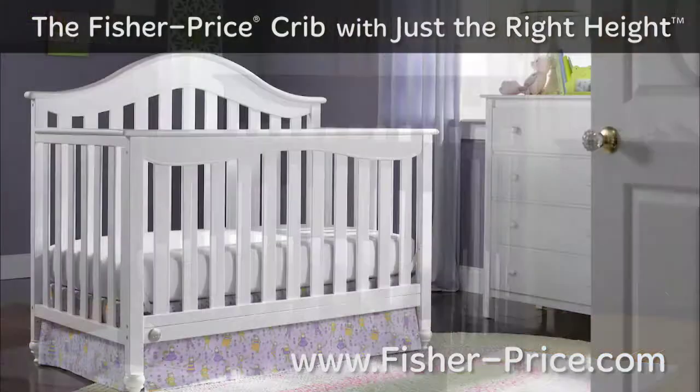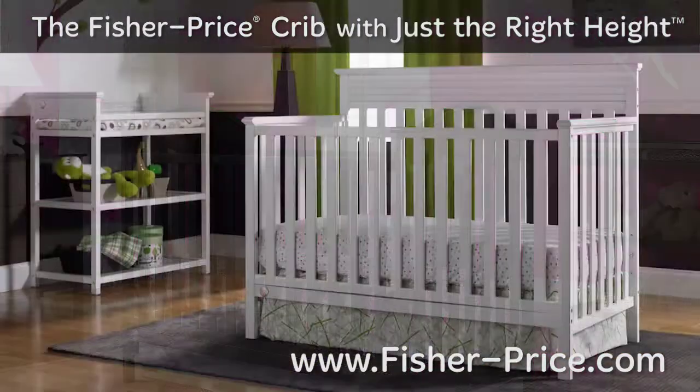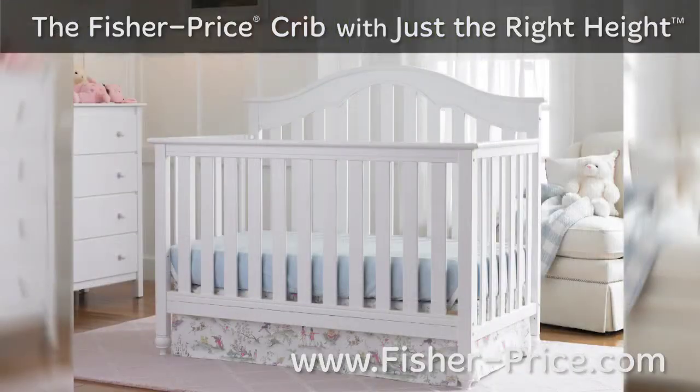The Just the Right Height feature is available on select Fisher-Price cribs. See the full collection on FisherPrice.com.